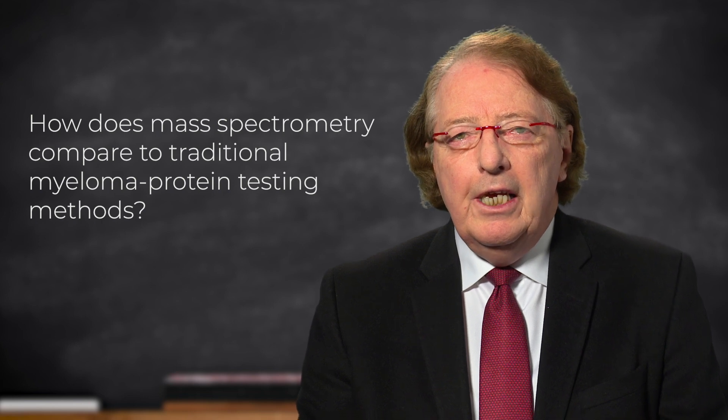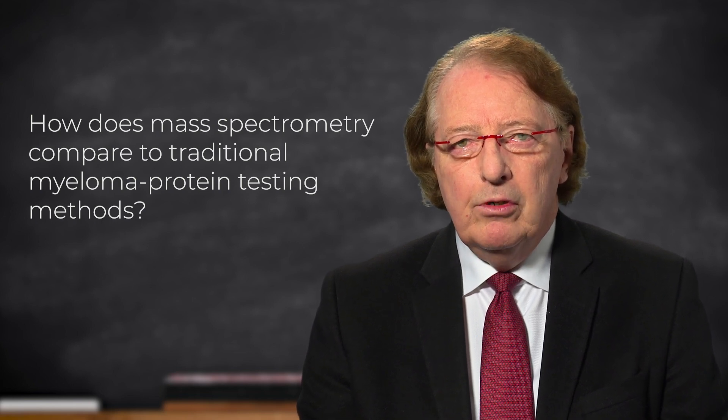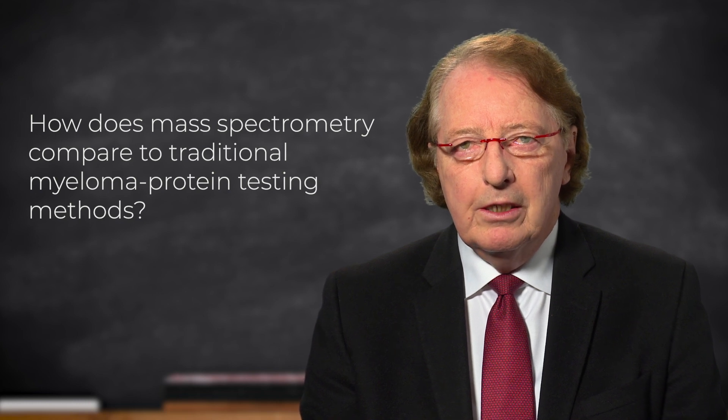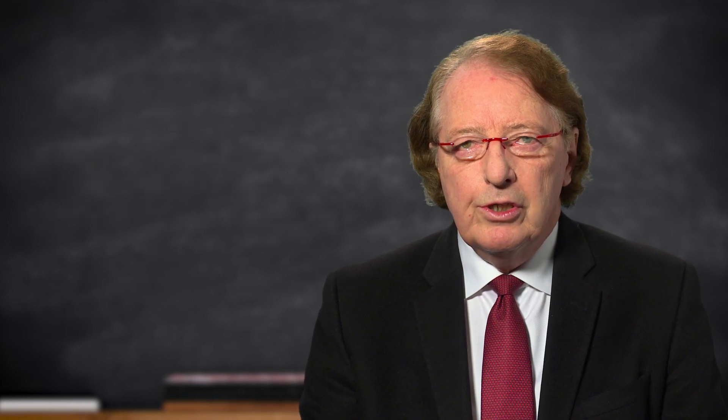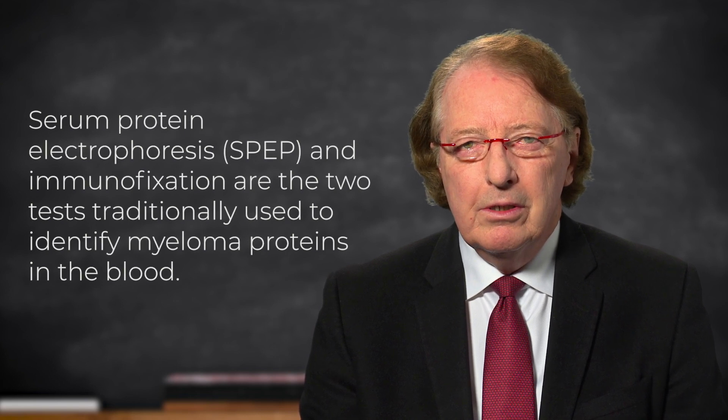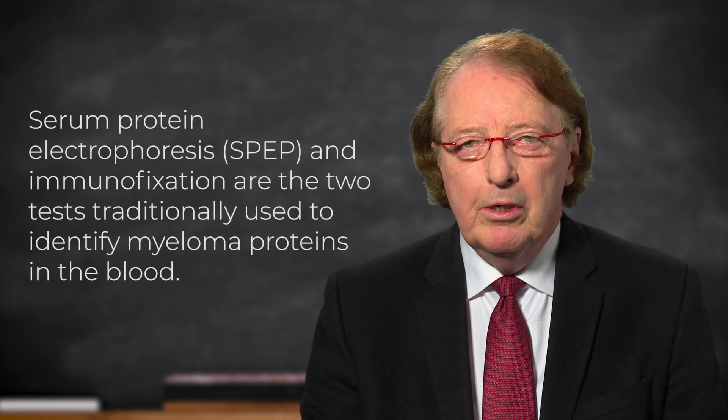The key thing is that we have several methods available to evaluate myeloma proteins. The traditional approach that we use right now is to use serum protein electrophoresis and immunofixation. With those two tests, we can determine the amount and the type of a myeloma protein. This is the standard method.